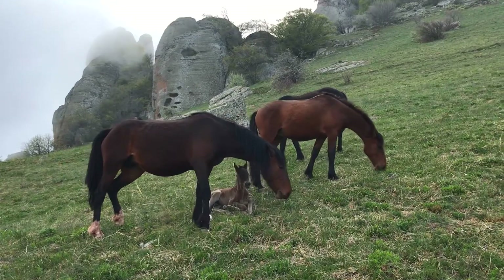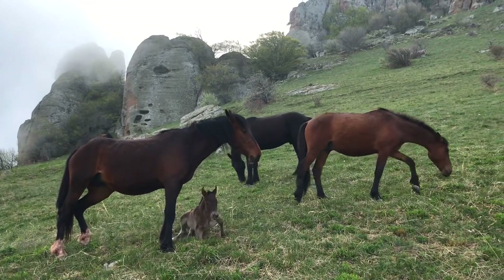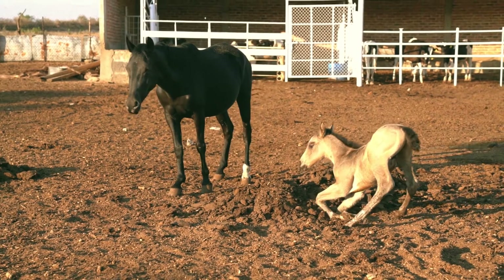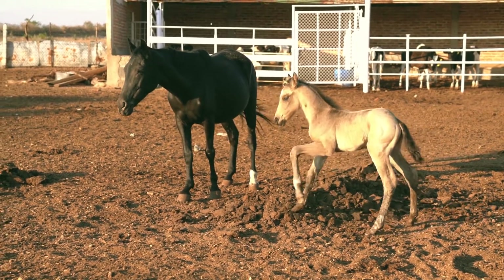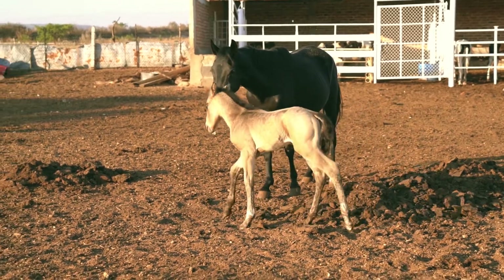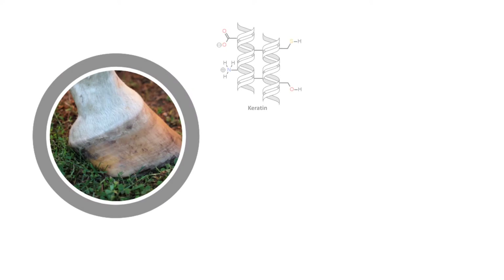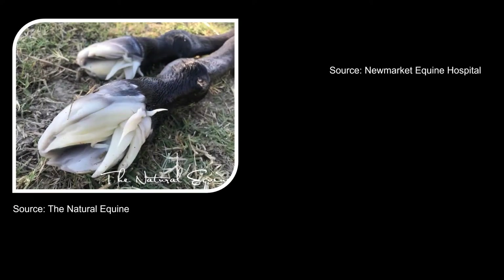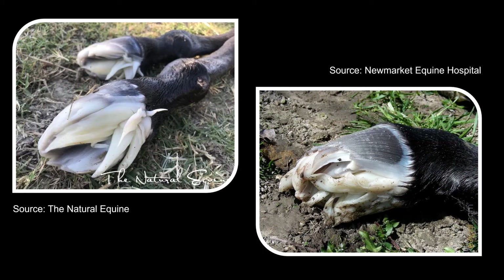When giving birth in the wild, horses attract predators that pose a threat to their babies. To maximize the chances of survival, newborn foals must be able to run at the first sign of danger. To do this, they need fully formed hooves that will carry their weight. However, since hooves are made of keratin — a tough protein also found in our hair and nails — they could easily damage the mare's uterus during pregnancy and birth. So nature invented these bizarre slippers to protect the mare's birth canal and give the foal hooves to run on.